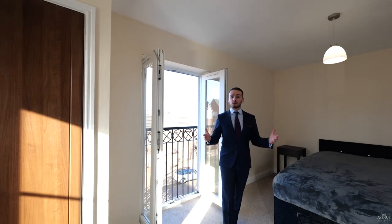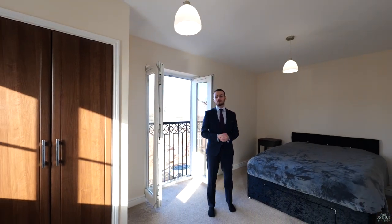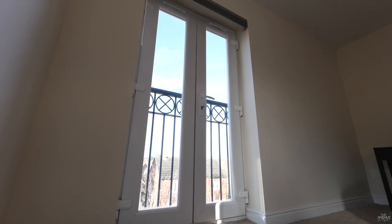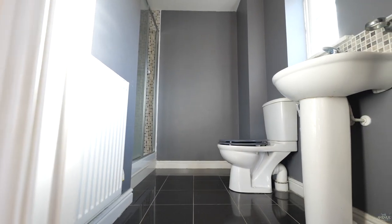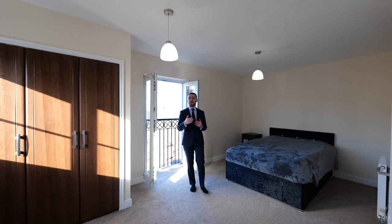So today we're starting at the top of the property in this generous master bedroom. You've just seen the Juliet balcony — we've also got fitted wardrobes and a master en-suite. That's enough from me, JP, let's show them what this house has to offer.